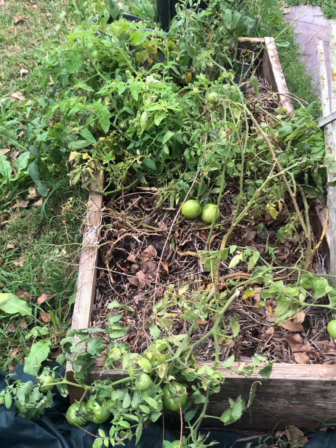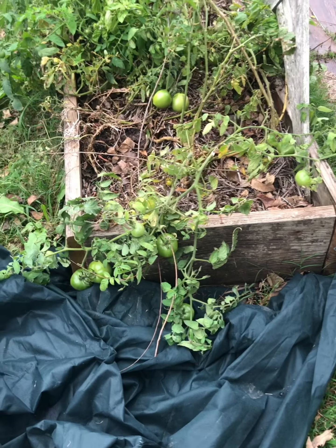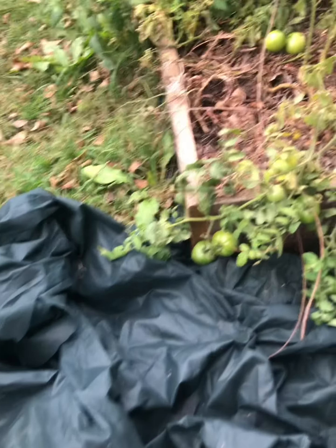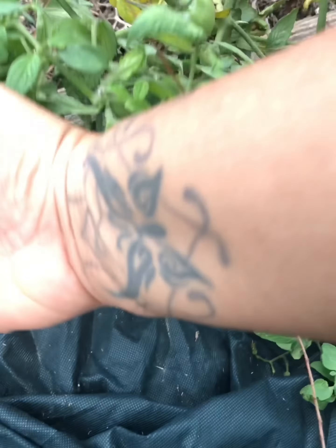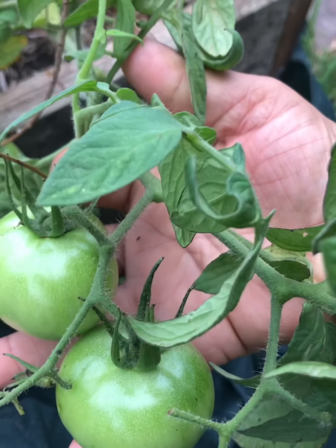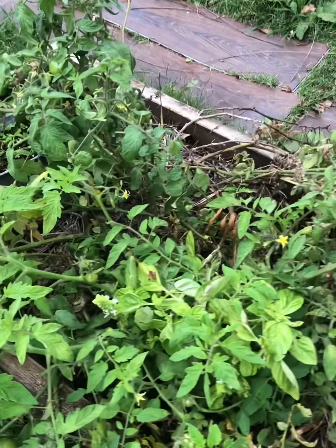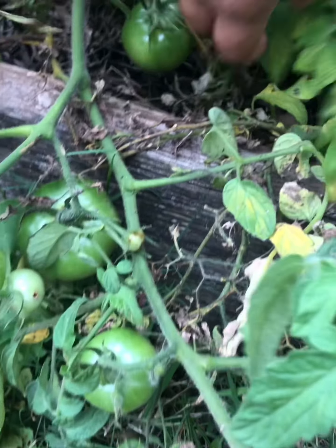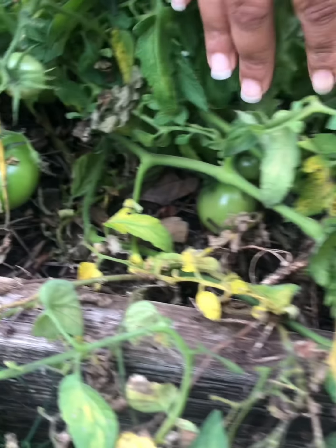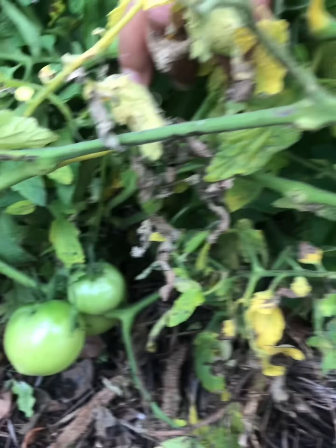Here's a little peek at our tomato garden. I've got some frost cloth just in case we get a freeze. We haven't yet, but I do not want to lose these beautiful tomatoes that are just growing. I may have to do some more fried green tomatoes again. I know my daughter will love that.